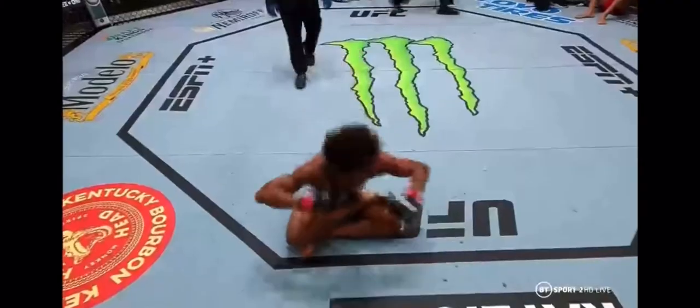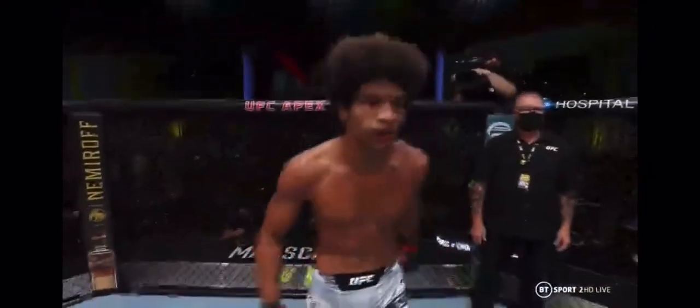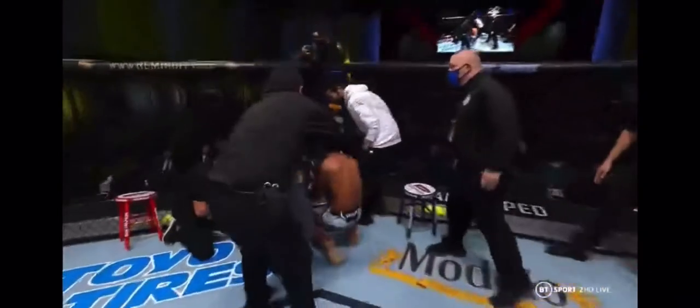Tap! He got it! Alex Caceres — it's five in a row for Bruce Leroy! We talked about how it was going to be a smart idea for Caceres to try to get this to the ground. He didn't even have to ultimately get it to the ground — it started on the feet. Jumps the back, gets the body triangle, and now comes over to show Troy all the respect. I still think we're going to see a lot out of Troy. That was awesome — what a great display of martial arts from both men.